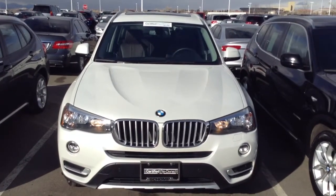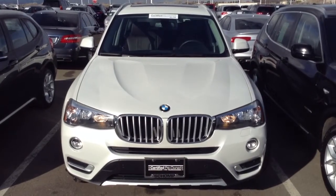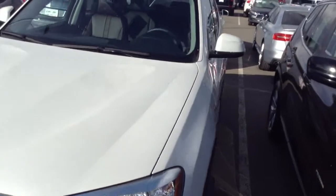Hello. This is Chris Sanchez with CHAMP BMW, and you're getting a look here at the 2016 X3 that we talked about. It's just a little dirty from the snow. It is certified pre-owned.